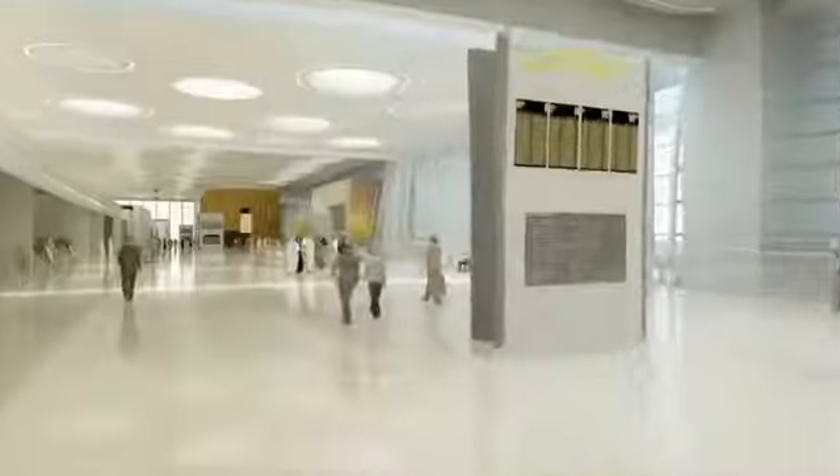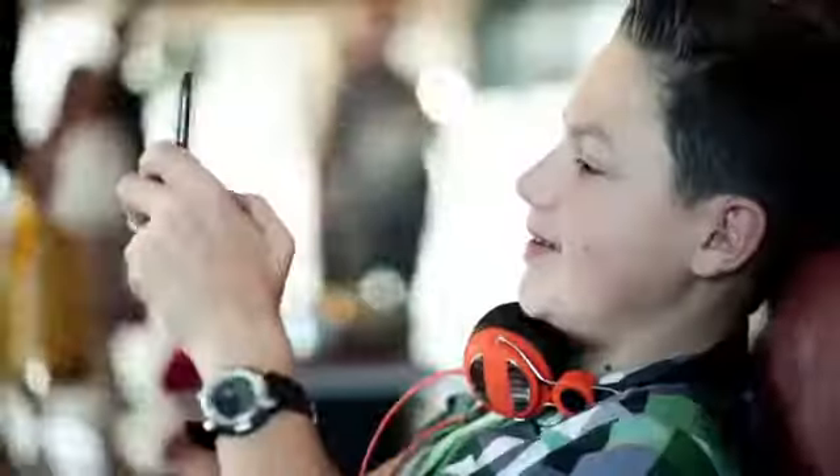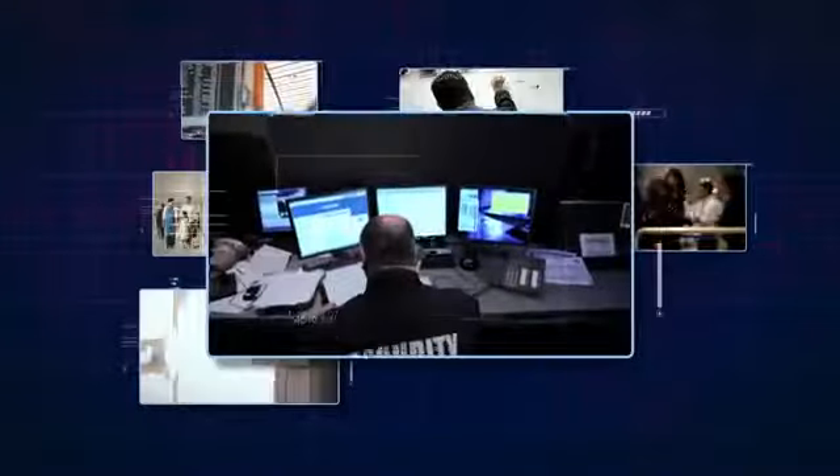The modernised terminal will create a unique, seamless passenger experience and feature a wide array of the latest technologies, including Wi-Fi internet, e-gates, self-check-in counters, flight information display systems, information desks, a unique advanced logistics system, queue management, and the highest level of security.